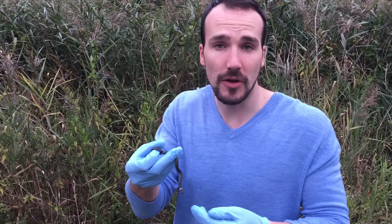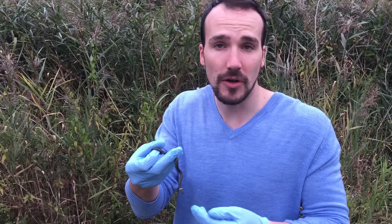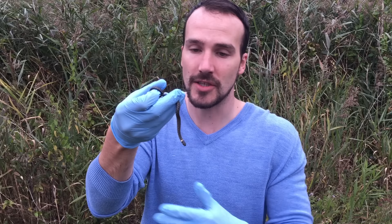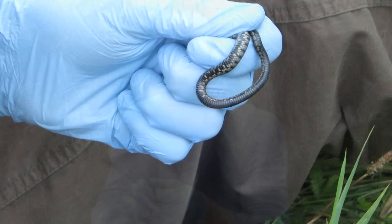Underneath the 32nd refugia we found this little grass snake — and by little, I mean it's tiny. This one's a hatchling from this year and it only weighs five grams. Because it's the fifth snake that Steve has caught in succession, it has to be swabbed for snake fungal disease. It hasn't got any lesions but it has to be swabbed anyway.